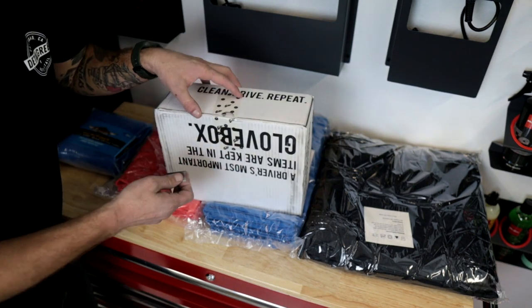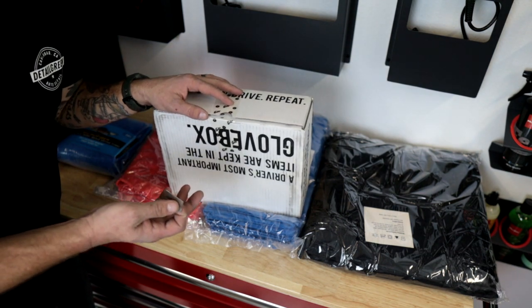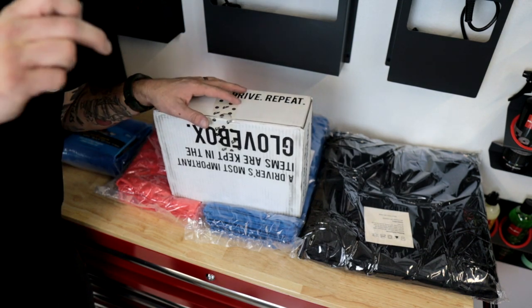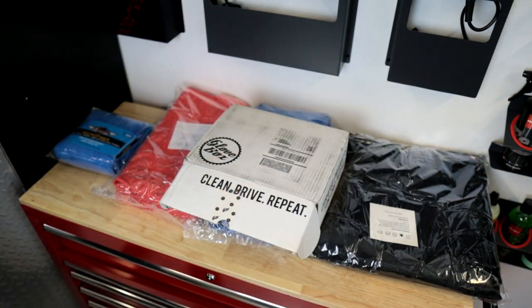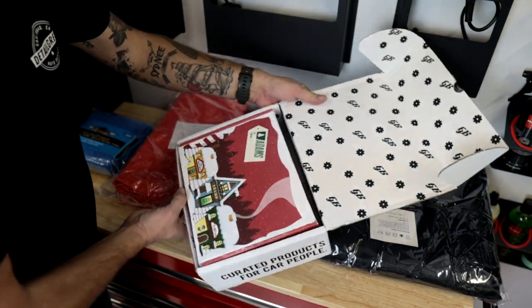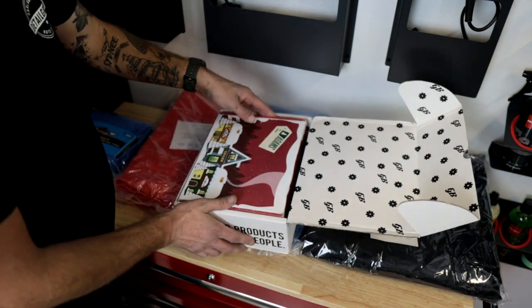As always guys, there's a link down in the description for you. If you want to get a box, I believe the discount code is 'detail green' but I can't remember for sure — there's a link down in the description. I highly recommend it. It's a great service that really allows you to check out new products and have a lot of fun with it.